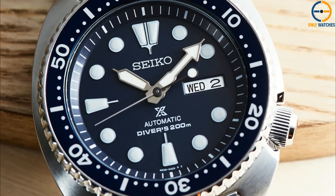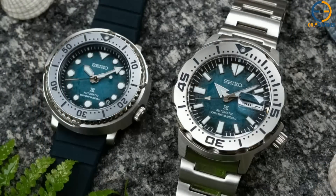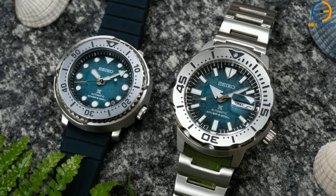Lastly, the internal 4R35 movement is scarcely recognized as a quality component, and although it is sturdy and dependable, it is not what you're paying for with this watch.